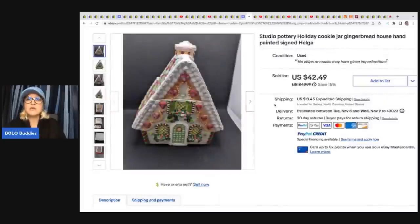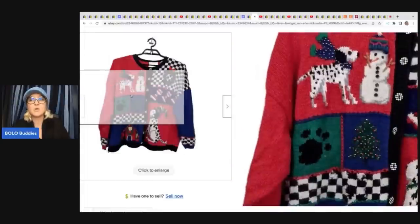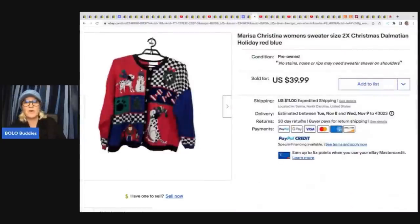The next item is this studio pottery holiday cookie jar — it's a gingerbread house. She got this from a friend for $5 and took a best offer of $40 plus shipping. This Marissa Christina women's 2X Christmas sweater with Dalmatians — really cute, could be considered an ugly Christmas sweater, which would be a good keyword for the title. She got it free from an estate clean out and sold it for $35.99, though she now thinks she may have undersold it.